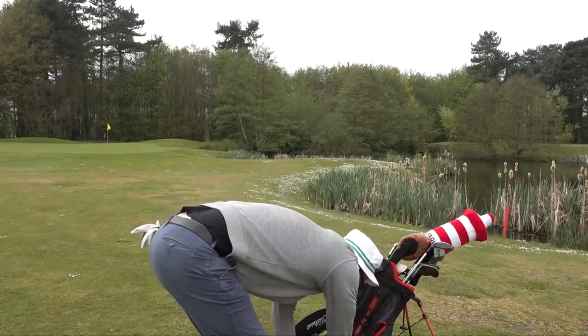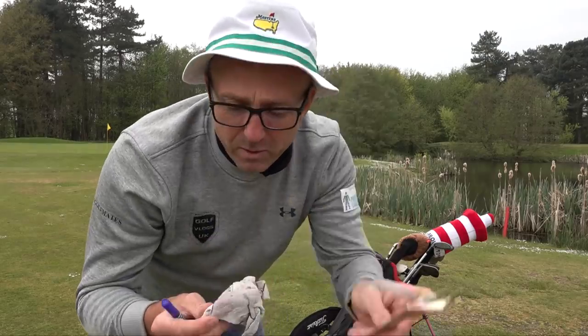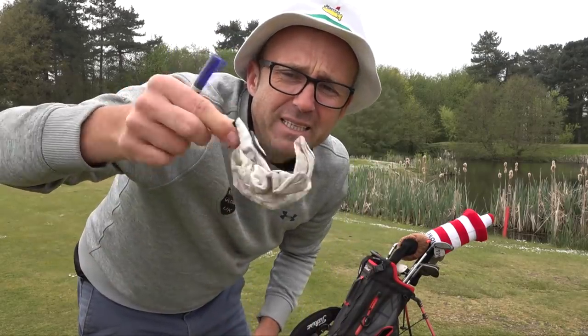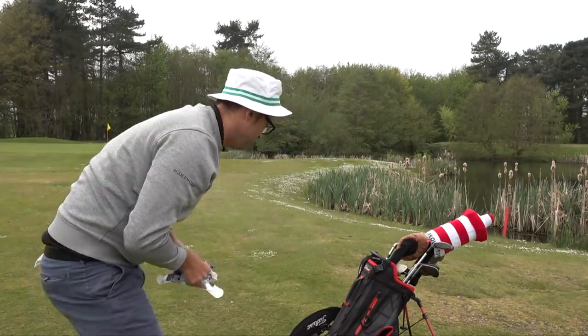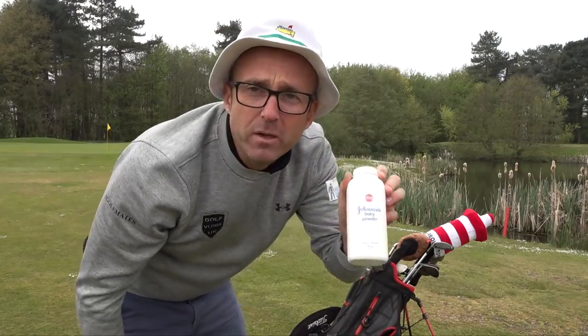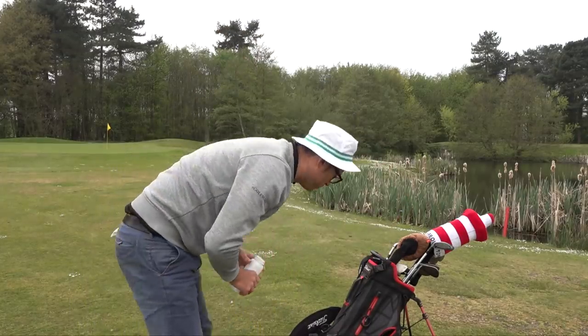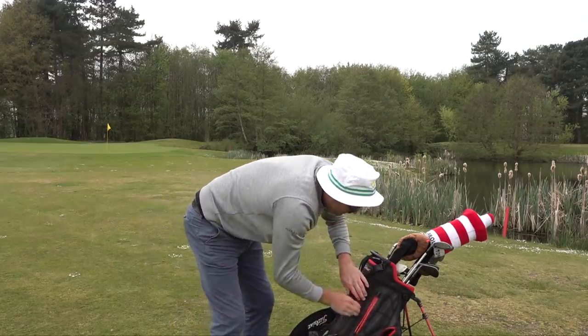What else have we got in here? Some Callaway balls, a glove — it's minging, I think I'll be putting that on again — one of these pens, and some talcum powder for when it's dead warm underneath your balls.